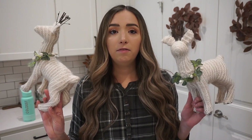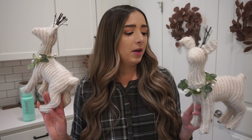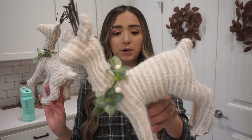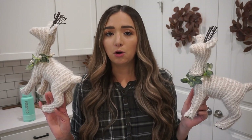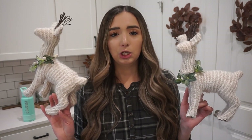I also got two more deer decor pieces — these were $8.98. I love the material on these; it's kind of like a sweater material. They have a really pretty wreath around the neck area. They also had one that was laying down, which I debated getting, but when I put them next to each other it just didn't look right. So I got two of them standing up.